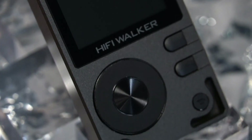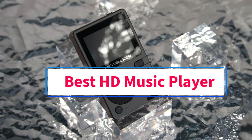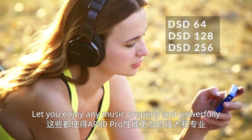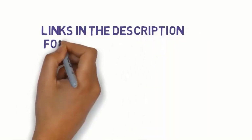Hi guys, welcome to my channel. Are you looking for the best HD music player? In this video we will look at five of the best HD music players on the market. Before we get started, we have included links in the description, so make sure you check them to see which one is in your budget range.